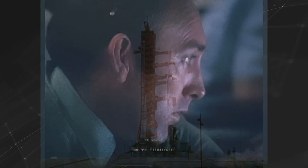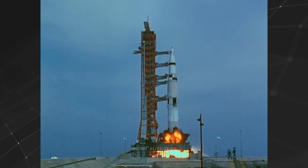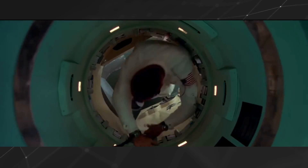In April 1970, the Apollo 13 mission almost ended in tragedy. Two days into NASA's third lunar mission, an oxygen tank on Apollo 13 exploded, jeopardizing the lives of the astronauts on board.